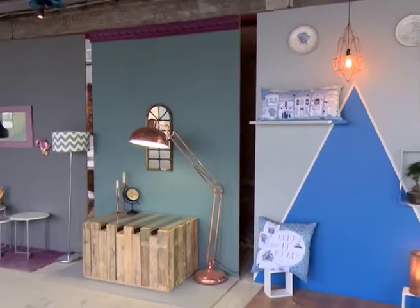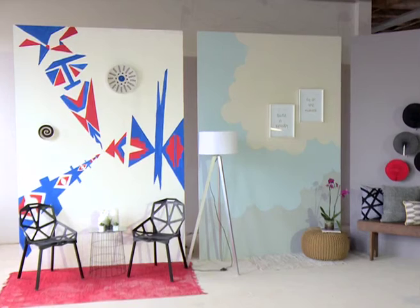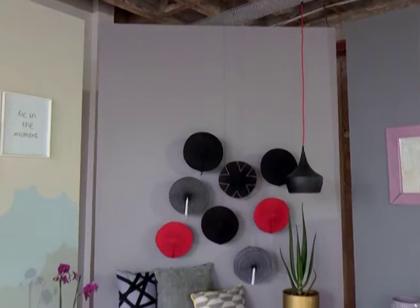We're standing right in the middle of the Winner Home studio. It was the first elimination challenge, so the contestants did all of these decor walls, and that's now created the decor for the set. Every week we bring the contestants back in here and this is where the eliminations happen, so there's a lot of tears that have hit this floor, that's for sure.